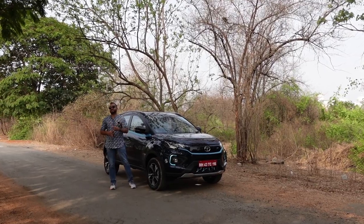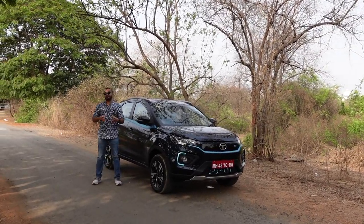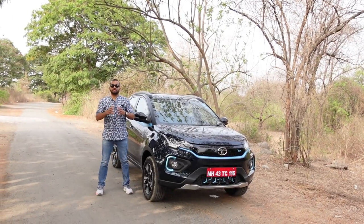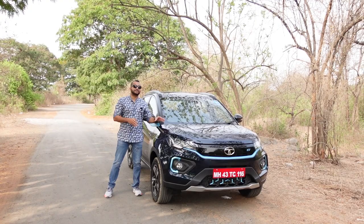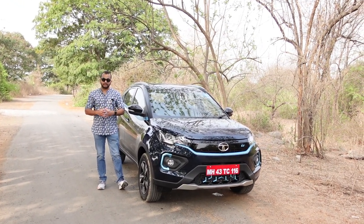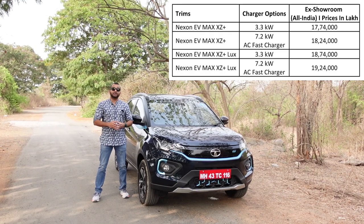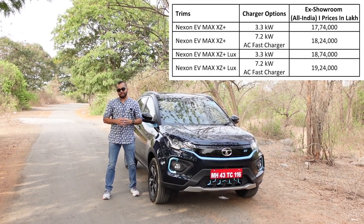They are calling it the Max because this Nexon EV is going to offer you the maximum possible range as of date. The older Nexon EV will continue on sale and this Nexon EV Max is going to be an additional variant. This car is starting from Rs. 17,74,000 ex-showroom and you get a total of 4 variants.